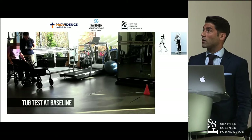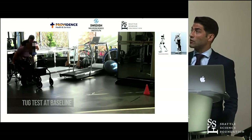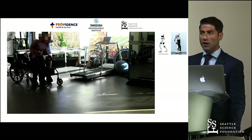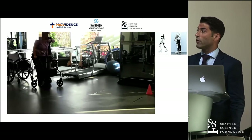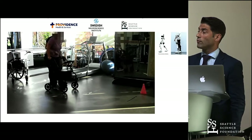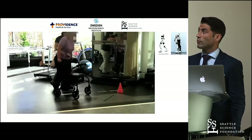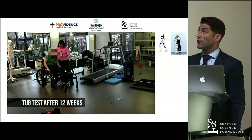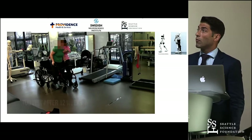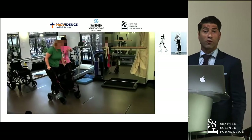This is also true for the Timed Up and Go test, which measures the time the patient needs to stand up from a chair and walk three meters. You can see here, before the training session, it is very slow and hard to get up from the chair — very unstable and unfluid walking. And this is how it looks after 12 weeks: it is by far easier for the patient to get up from the chair. She is walking faster, more fluid, more stable.